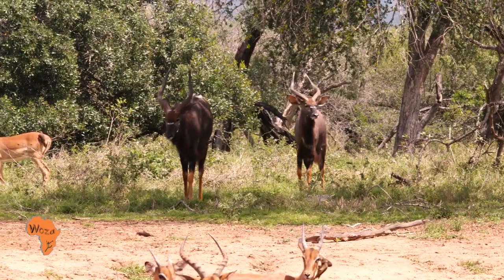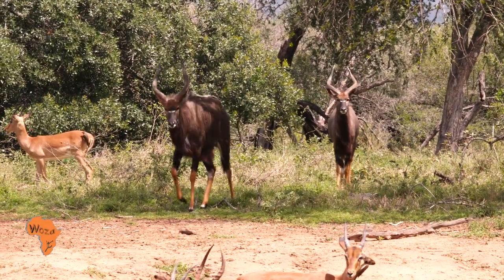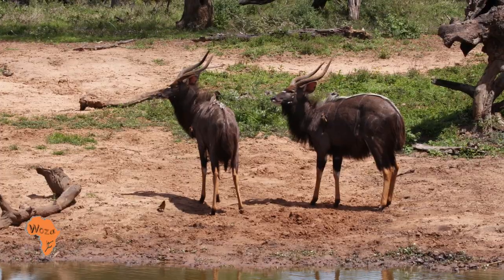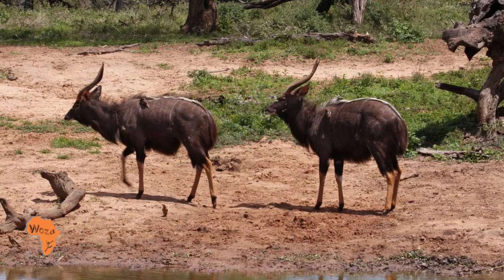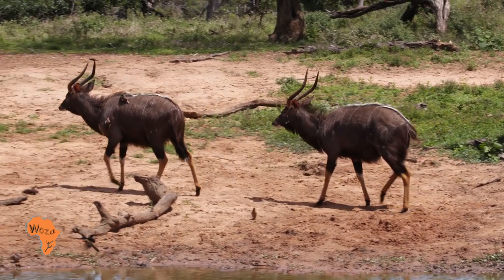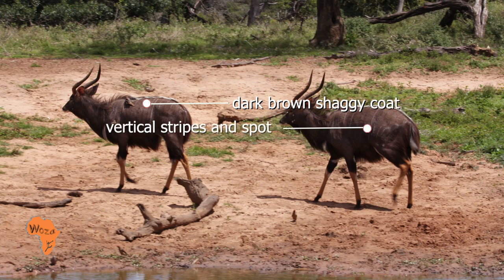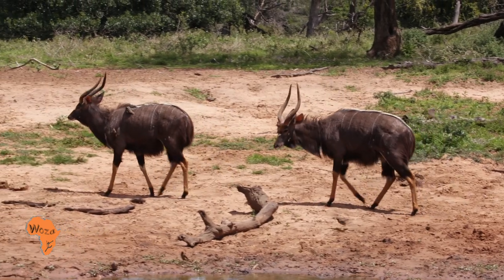Nyala are amongst the most striking of all antelope species. They exhibit the greatest diversity of appearance between the sexes — more than any other antelope species. The males, known as bulls, have a dark brown shaggy coat with up to 14 white vertical stripes on their back and white spots on their flank.